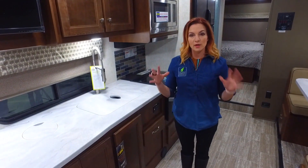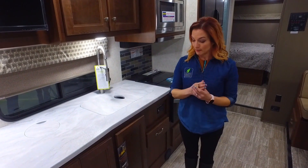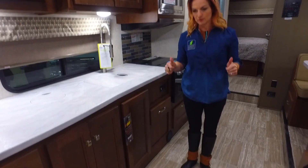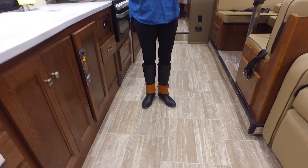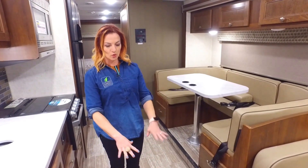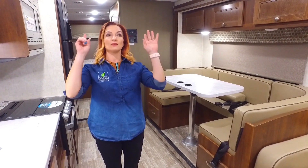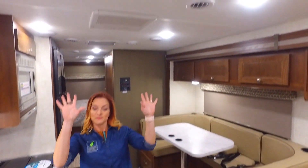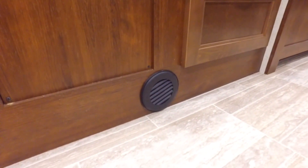Another thing I look at is where are the vents in the unit? If they are off the floor, that earns points on our certification. You don't want to be tracking in contaminants from the outside that fall into floor registers and then blow up into the indoor air. The fact that they're coming from the roof or off the floor means you really have to try hard to get dust and dirt in there.